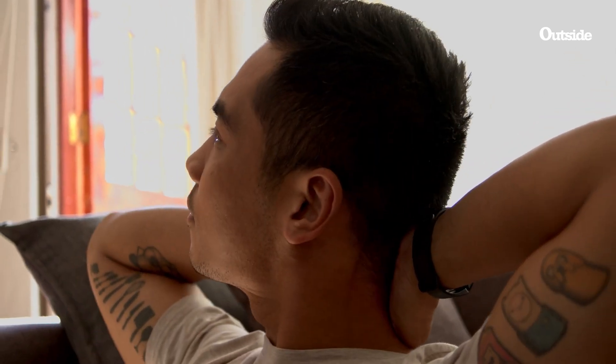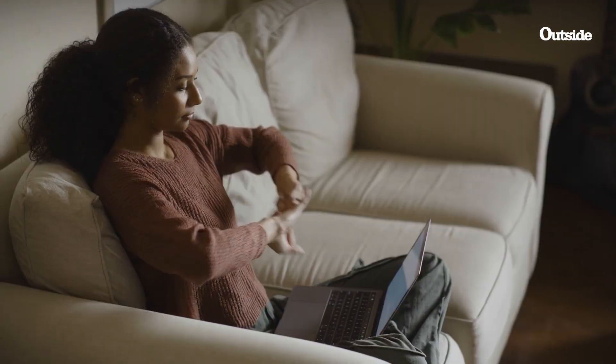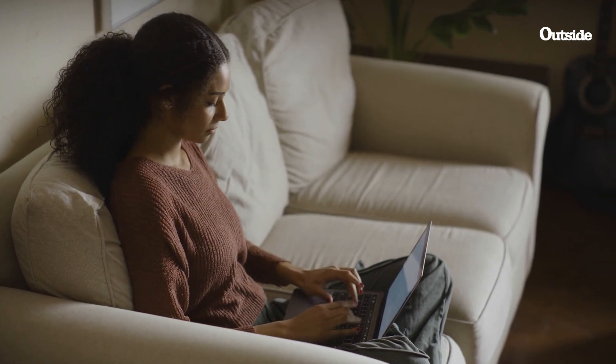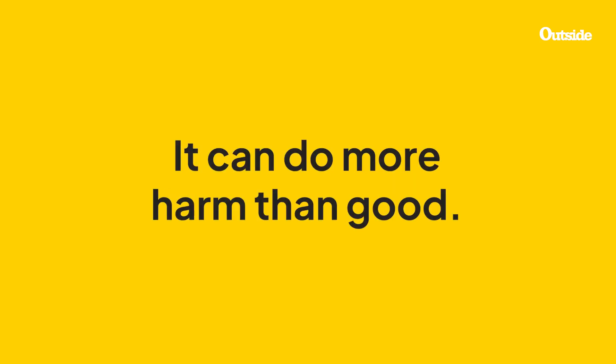Sometimes you just want to get rid of that tension and get some relief. To do that, lots of us crack our necks, much like we crack our knuckles, backs, and toes. But sports doctors say that cracking your neck isn't the best idea and can sometimes do more harm than good.